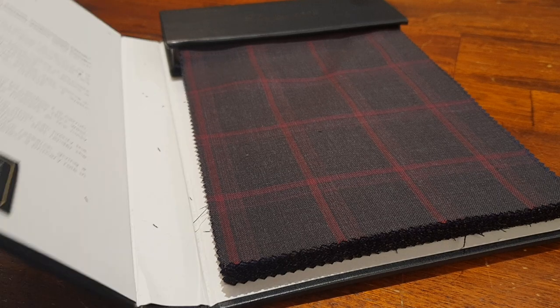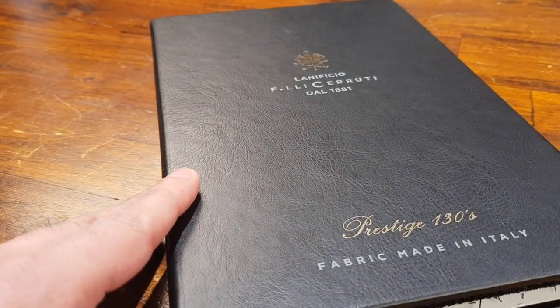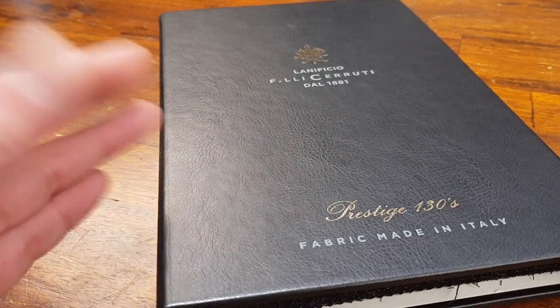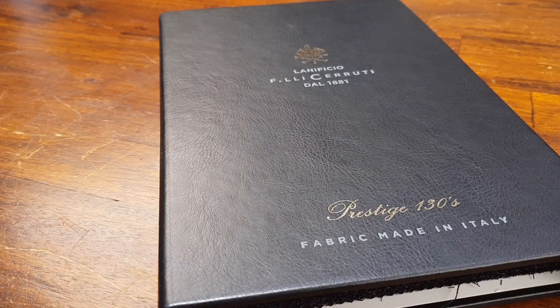Let's check another book, this time from Lanivisio Cerruti — I hope I pronounced it correctly. This is one of those companies which still makes the fabrics. They weave it in Napoli, or close by there, where they're from.